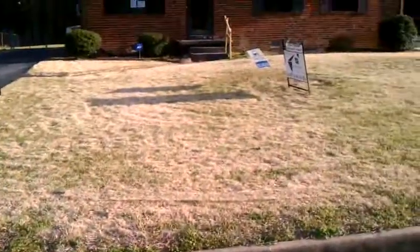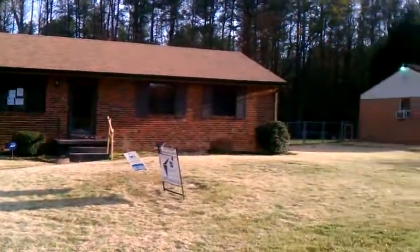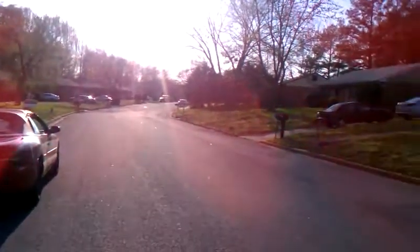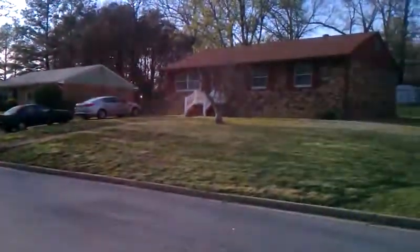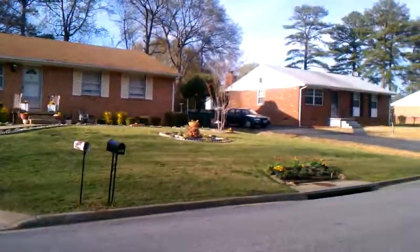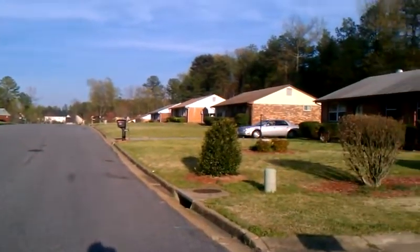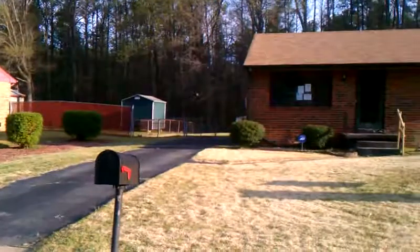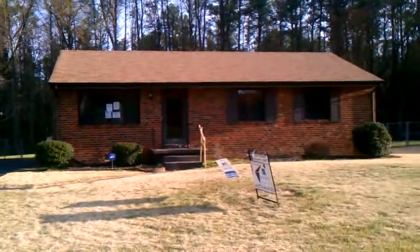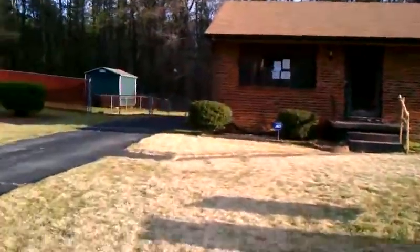Here we are at 2211 Benford Lane. Benford Lane is on the east end of Henrico, surrounded by a bunch of other brick ranches. Here we have a 3 bedroom, 1 bath brick rancher, slightly over 1000 square feet. Let's take a look around back first.